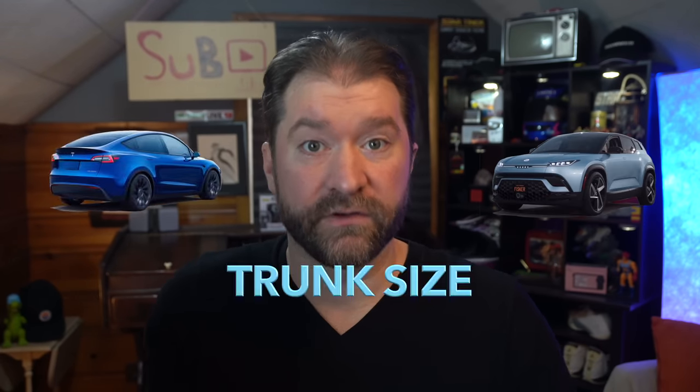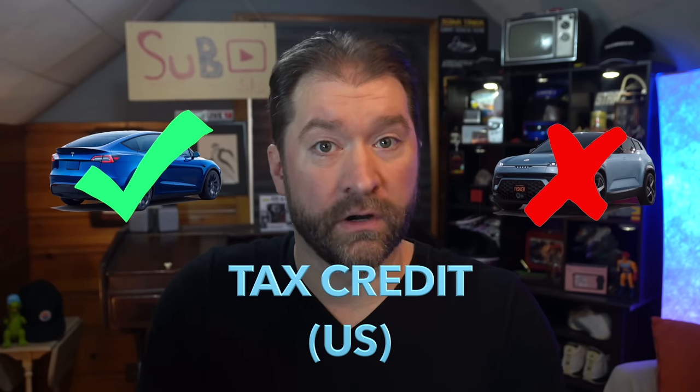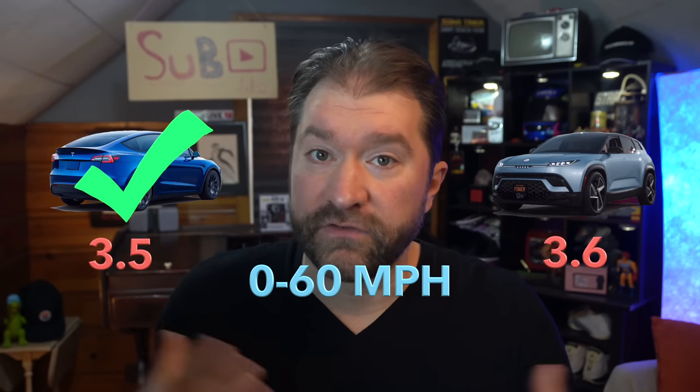We've got things to talk about: trunk size, range, power, tax credit, sustainability, zero to 60 times. But before we talk about anything at all, we have to try to compare apples to apples. That's the whole issue when comparing vehicles. Since I've got an existing vehicle, let's spec out an ocean that looks and costs the same as my existing vehicle. Then we can do apples to apples.